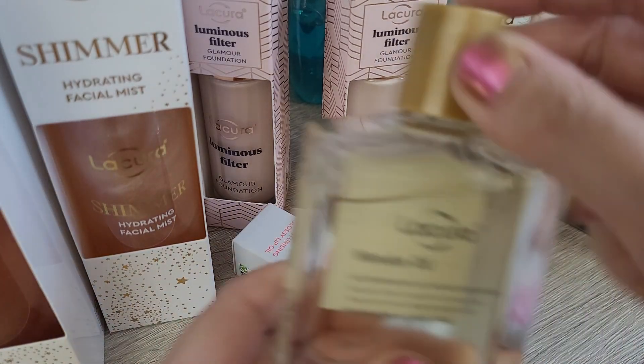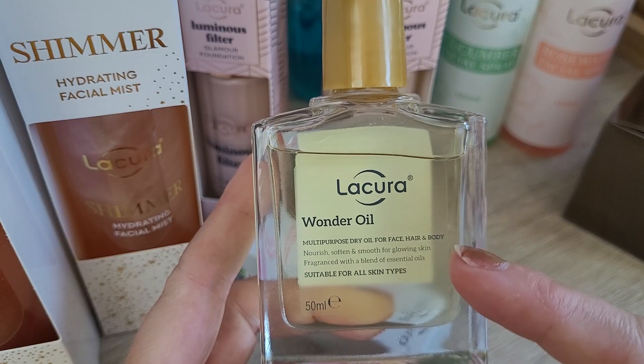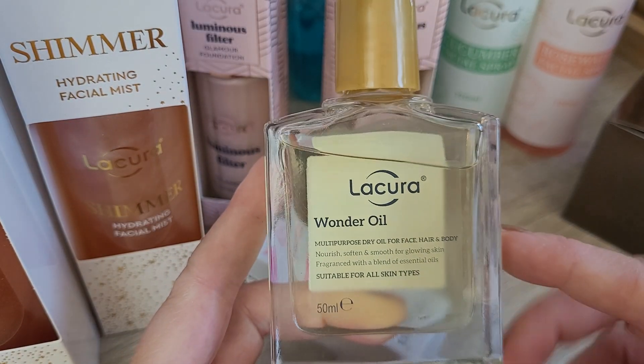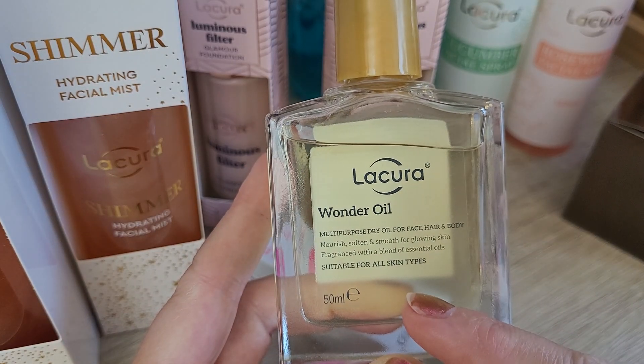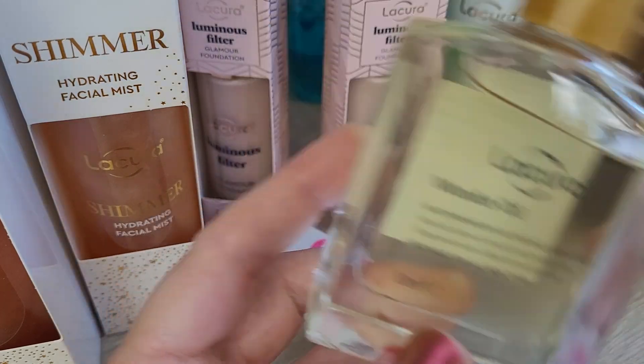I bought the one dollar oil again — I bought that last year. I also have the shimmer version and I have this version. They had the shimmer version again in shops as well, but I didn't buy it this time because I still have it and the shimmer version I don't use as much as this one. So there's like a multi-purpose oil for face, hair, and body and I actually quite like it. I think it's like a copy of the NUX oil.